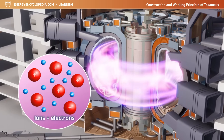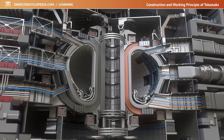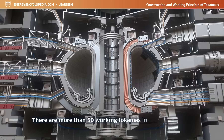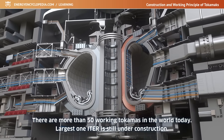Since the launch of the world's first Tokamak in 1958 to the present day, tremendous advances have been made in Tokamak research. There are more than 50 working Tokamaks in the world today, but the largest one, ITER, is still under construction.